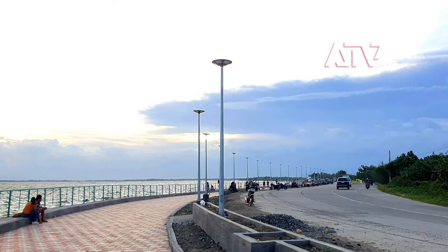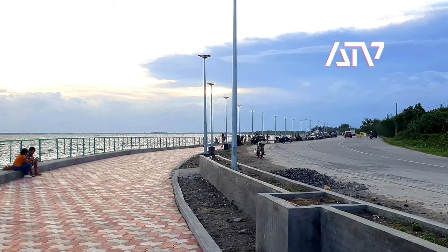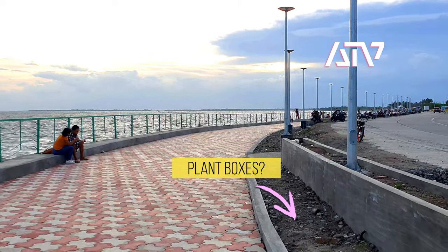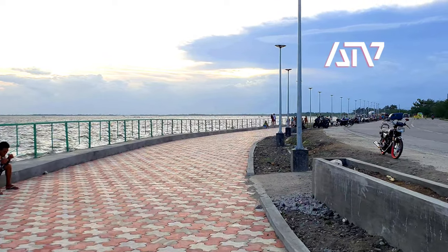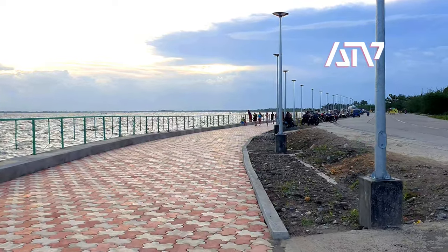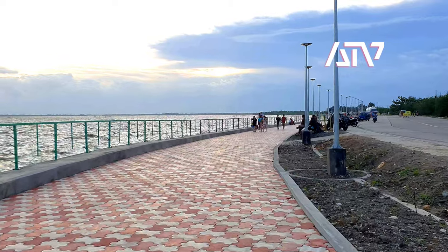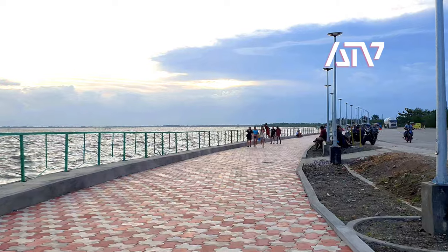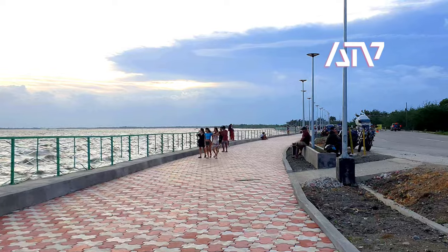As you can see right here, there are already lights. I think during the night time these are already lit. There are people now gathering during the afternoon and into the night.